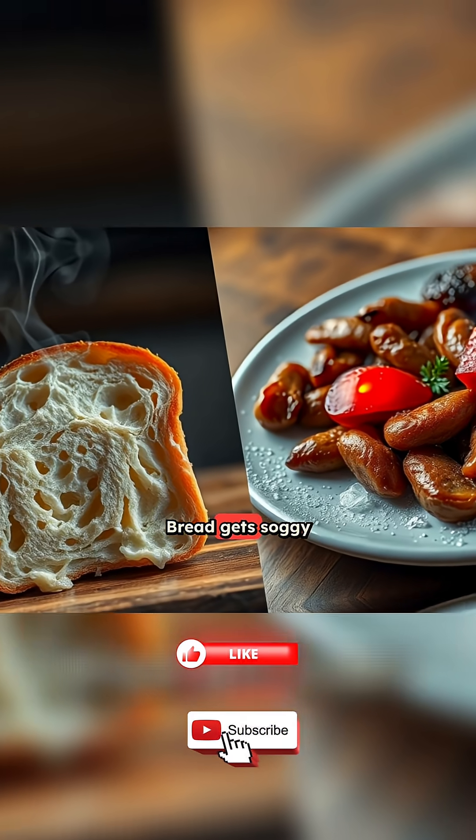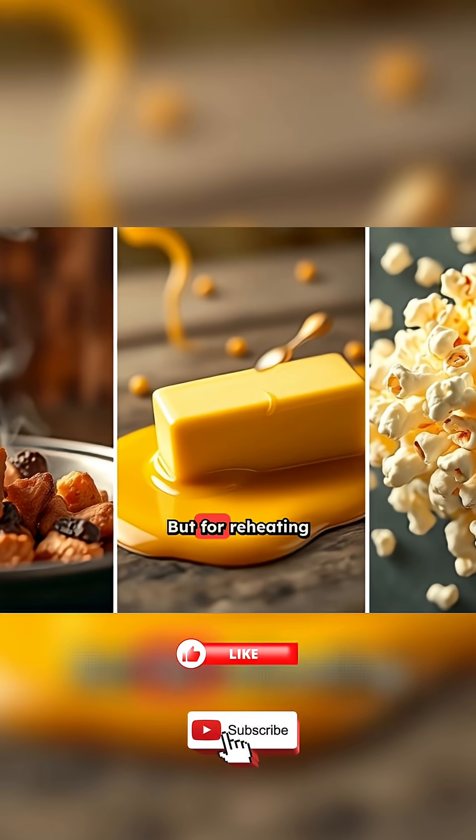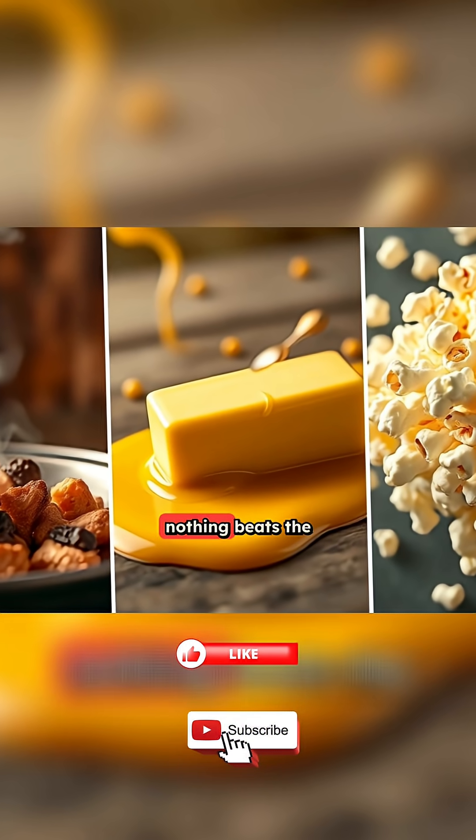Of course, they're not perfect for everything. Bread gets soggy instead of crispy, and some foods don't heat evenly. But for reheating leftovers, melting butter, or making popcorn, nothing beats the speed.